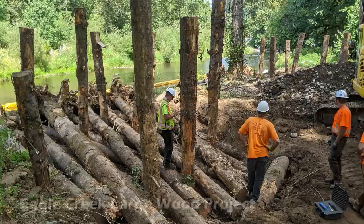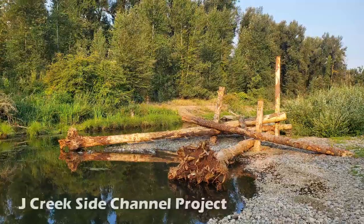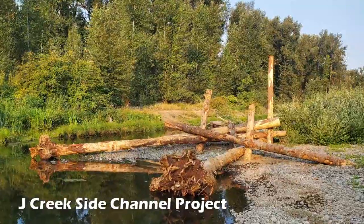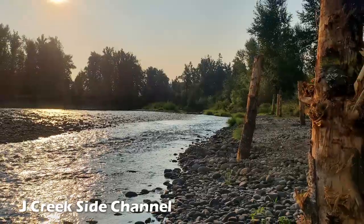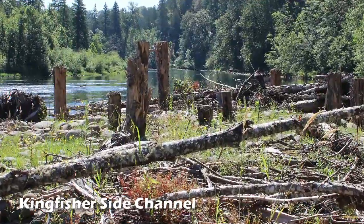The benefits of our in-stream projects are many, and they are made possible by our funders and the countless individuals who lent their expertise, time, and support. Our skilled contractors create what can only be called works of art that beautifully blend engineering with nature's intentions. We are also deeply thankful to the families who voluntarily agreed to allow these projects to occur on their land.